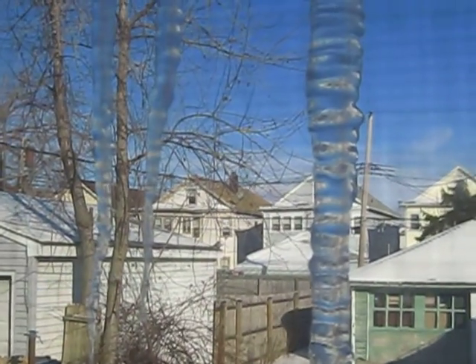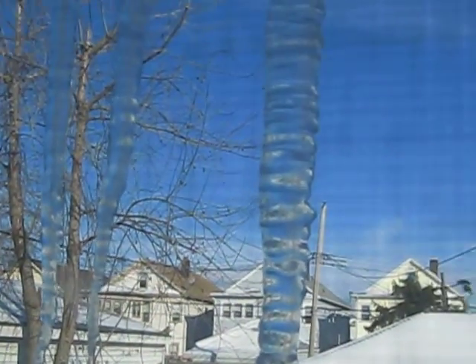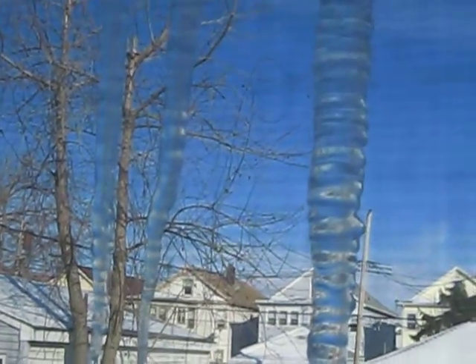They're melting a little from the sun. There's a little water — you can see all the water dripping.